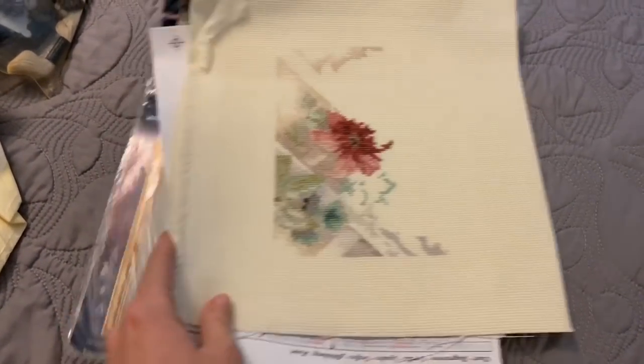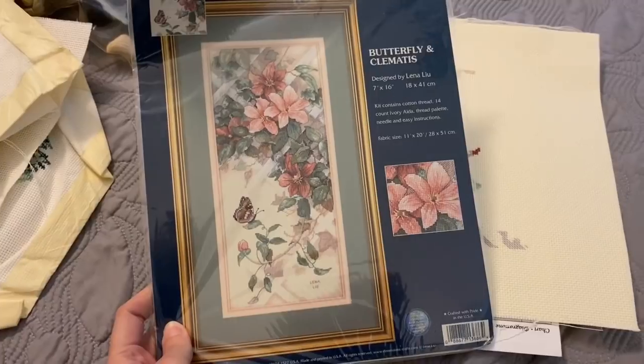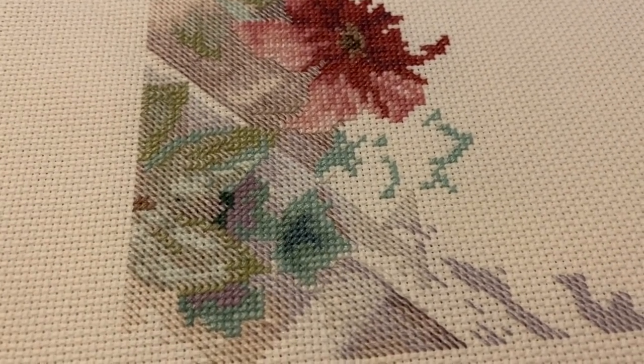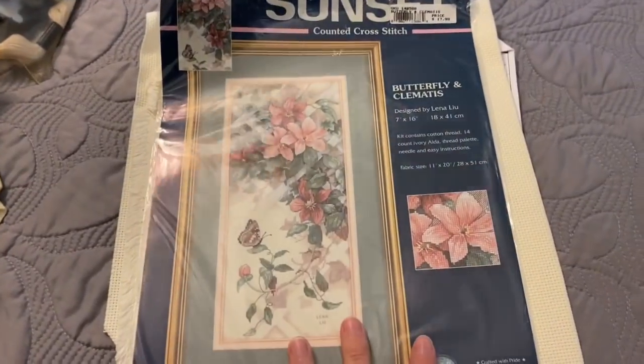The last thing I have is this kit right here. She had started this — it's so pretty. They're not kind of, they are half stitches, a lot of them, and it just gives it such a different look. This is all she had gotten done, so I would love to finish this one as well one day. I have the pattern and all of the thread for that as well. Those are the items she gave to me — about four years ago — and I've just had them waiting for me to decide to dive back into cross stitch. I'm feeling very inspired to work on these.